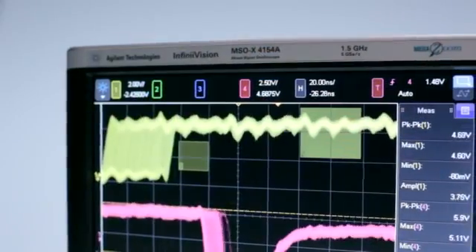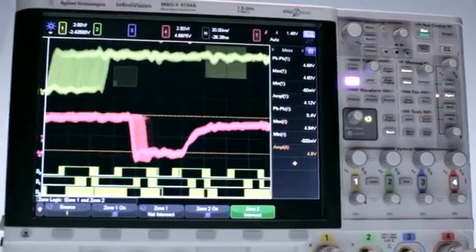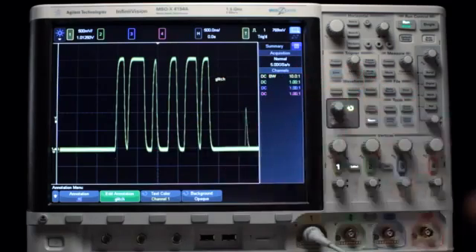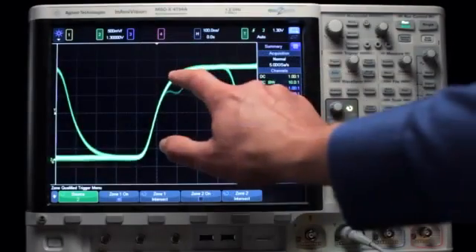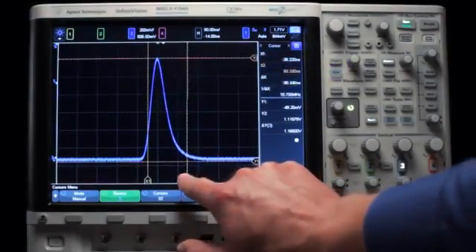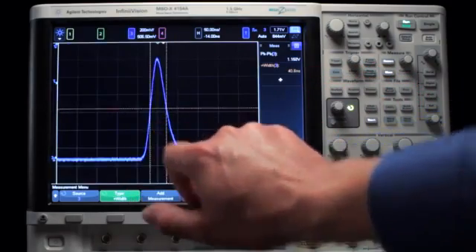Experience the usability. The 4000X series makes every aspect of working with a powerful oscilloscope amazingly convenient and fast. It's loaded with an intuitive graphical user interface to increase your speed to insight. With the all-new InfiniScan zone touch trigger, if you can see it, you can trigger on it. The touch environment makes it simple to touch and drag cursors and select measurements with dynamic sidebar panels.